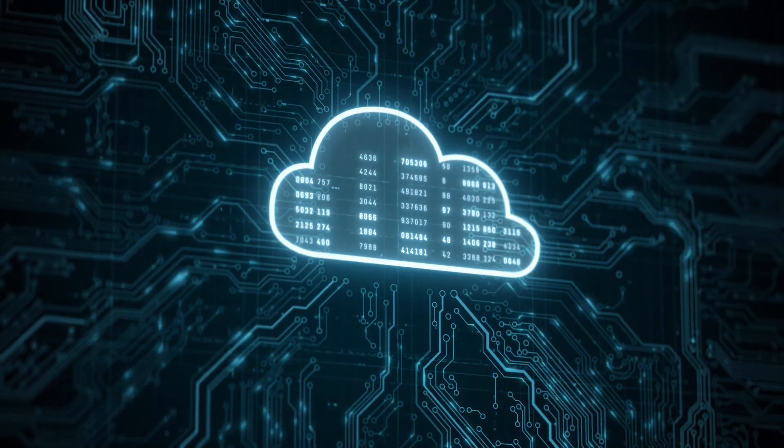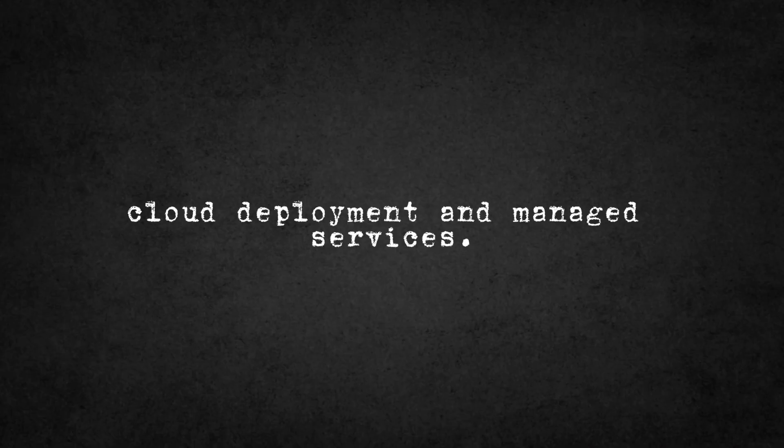If you prefer a cloud-based solution but still want the power of SuiteCRM, consider SuiteCRM Hosted. It offers all the functionality of the free version with the added convenience of cloud deployment and management services. While the hosted version does come with a monthly fee starting at $95, it's a worthwhile investment for businesses that need the reliability and ease of a cloud-based CRM.